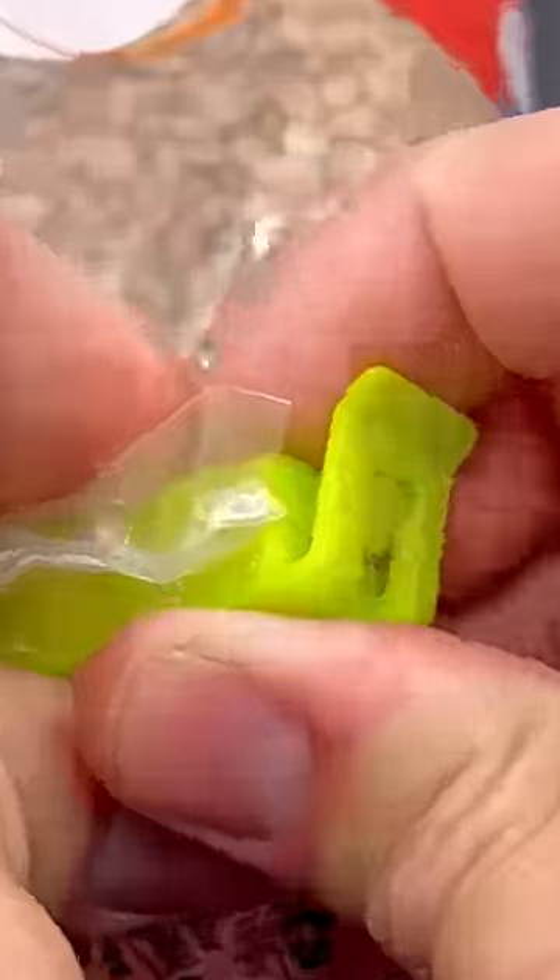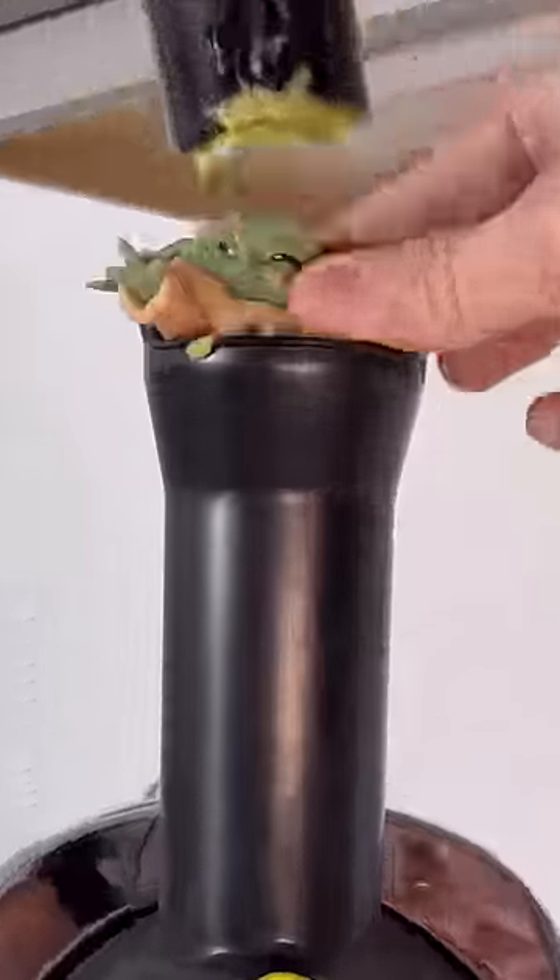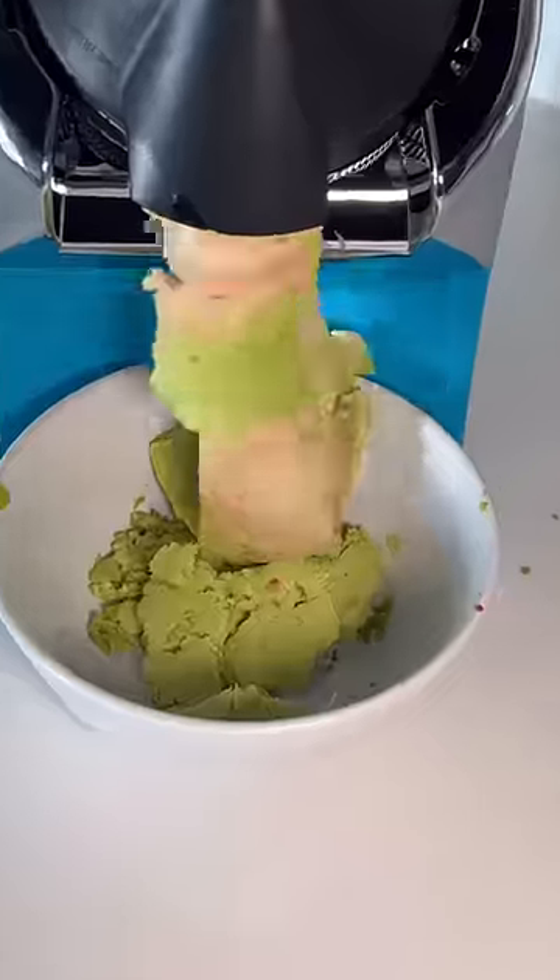12 weird things on Amazon I actually like. Number 8 is this ice cream maker that makes ice cream out of just frozen fruit. Just put the fruit in and it comes out smooth and creamy.